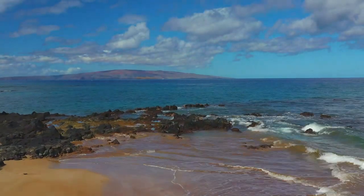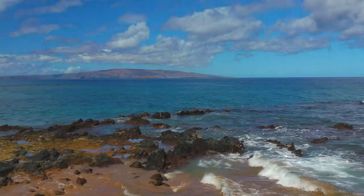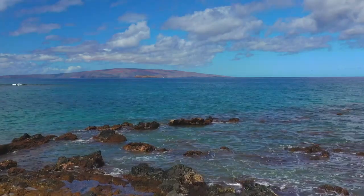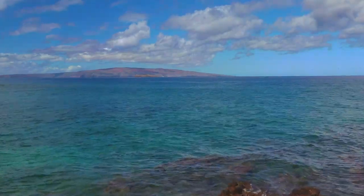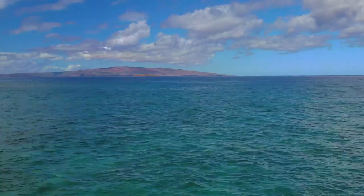Polo Beach Club's 707 — a modern Maui masterpiece designed for only the most discriminating. Make an appointment for a private tour and see for yourself.